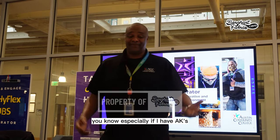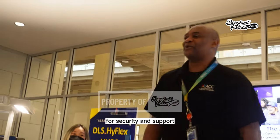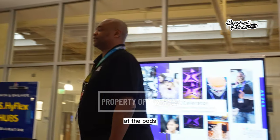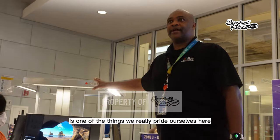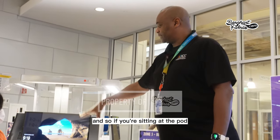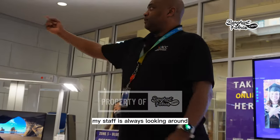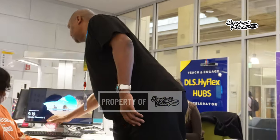One of the cool things here is that we really pride ourselves on customer service and support. If you're sitting at a pod and need help, my staff is always looking around. All you have to do is flip the cup.